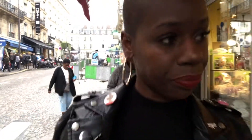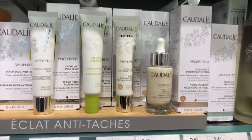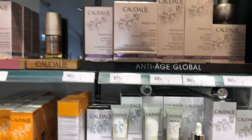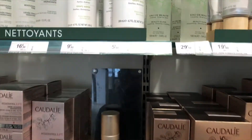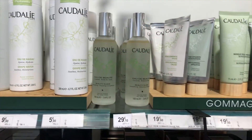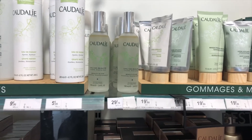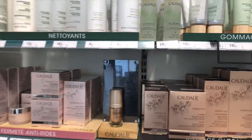Evidently Parisians really take care of themselves. Maybe it's the carbs. I cannot believe the prices of these Caudalie products, which are so expensive in the US. The beauty mixer this size at Sephora is $60, and it's 29 Euro here. So I am about to rack up.